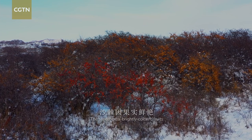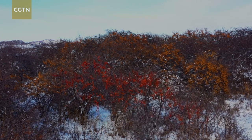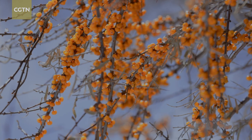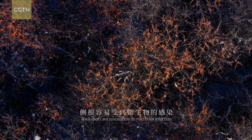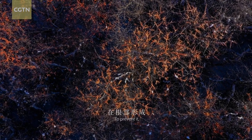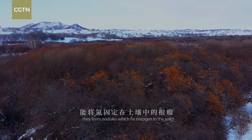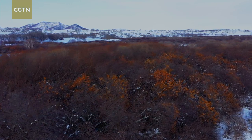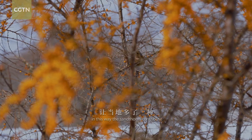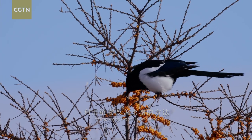The sand thorns' brightly colored fruits are especially striking against the snow. They can tolerate poor soil and bitter cold. Their roots are susceptible to microbial infection. To prevent it, they form nodules, which fix nitrogen in the soil and encourage plant growth. In this way, the sand thorns contribute to improving the soil in Sai Hanba.